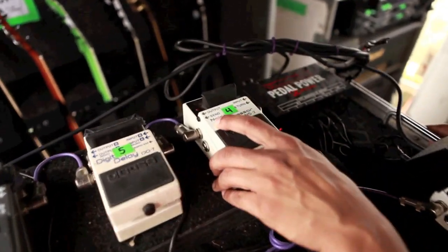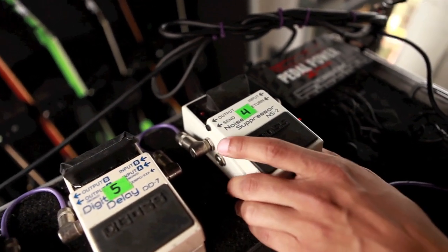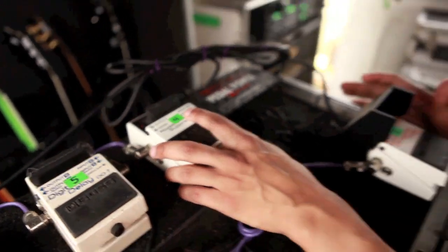This is really important — we got the noise suppressor. It keeps all your pauses really tight, makes the band sound a lot tighter, and tightens up all that extra buzz sound.